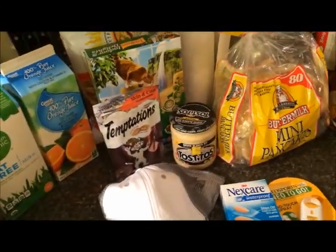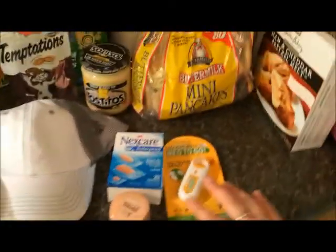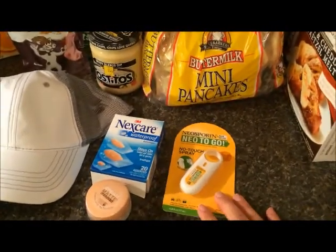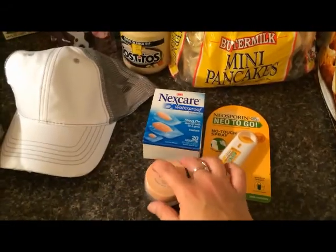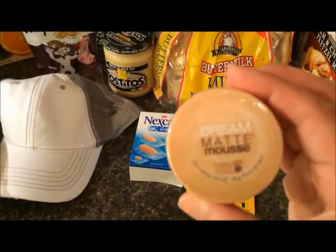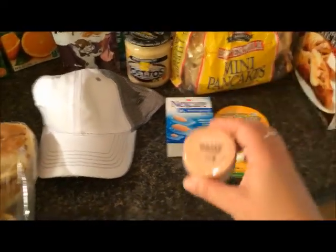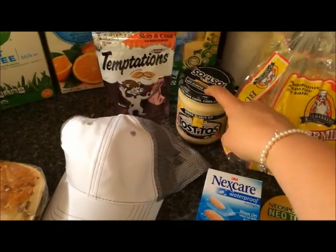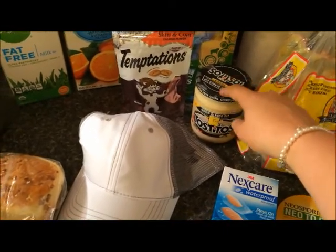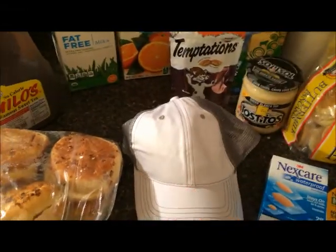Then we have some more beach items: some Neosporin and some waterproof band-aids. I was out of my foundation — this is the best foundation for my skin that I've found, I really like it. And I'm making some tacos tonight. I also found this plain Jane hat for the beach; it was like two bucks.